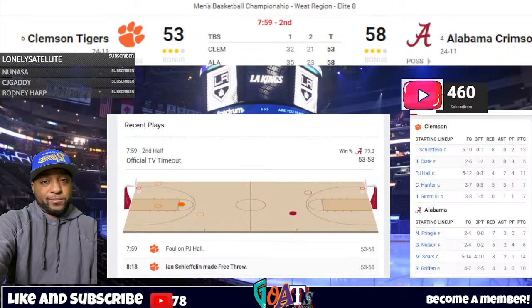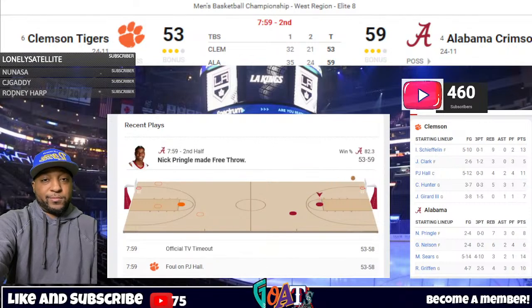P.J. Hall is going to stay in the game. Nick Pringle is at the line for Alabama — hits the first of two. Analysts are surprised Hall remains in the game with four personal fouls and 7:59 left. He's a senior who has played for Coach Brunell a long time — they know each other — but Hall fouling out at this point would be a big storyline down the stretch. Pringle makes the second — 59-53, Alabama, 7:47 to play. Girard fires a straightaway three — he hits. Big shot for the Clemson Tigers — they're within three.